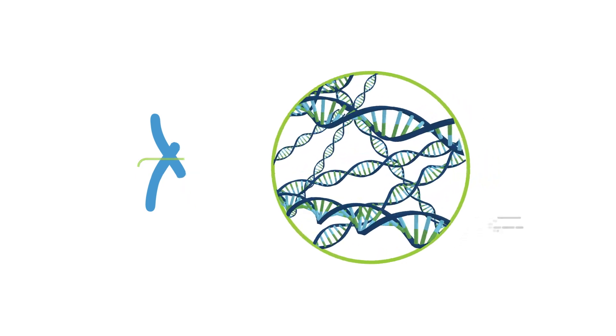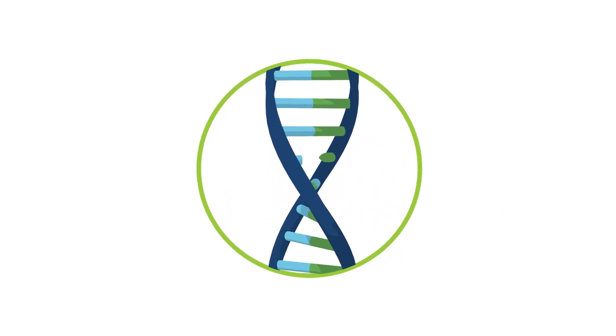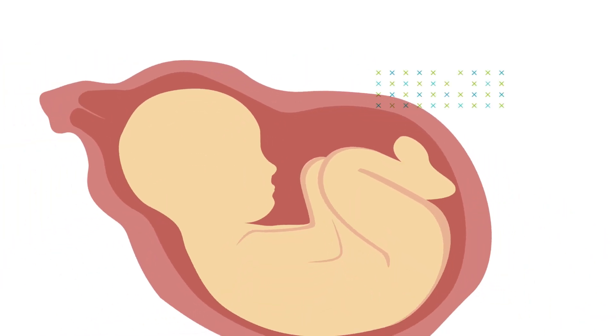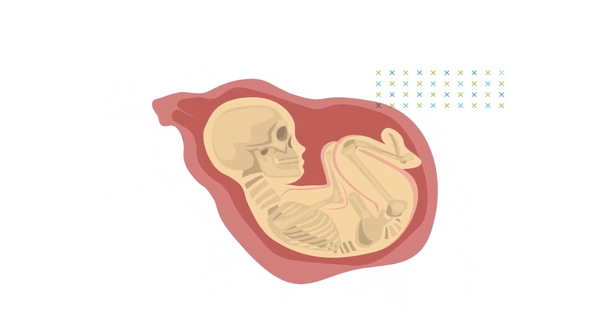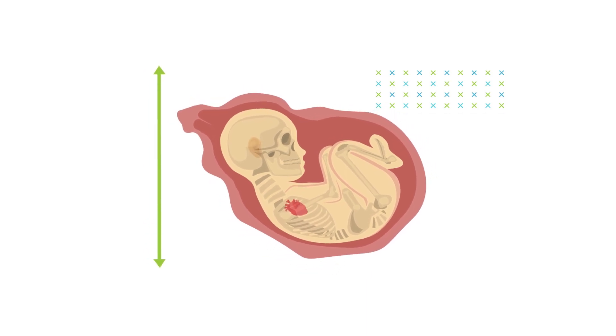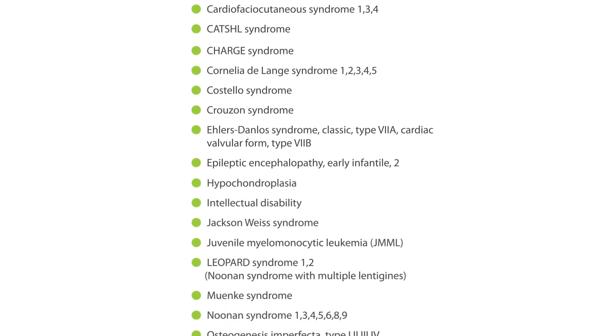Vistara is a unique NIPT that goes even deeper, looking at changes in individual genes that can cause conditions known as single gene disorders. These conditions can affect many aspects of health, including how your baby grows, how their organs develop, their height, and even their hearing. Vistara looks for 25 single gene disorders across 30 different genes.